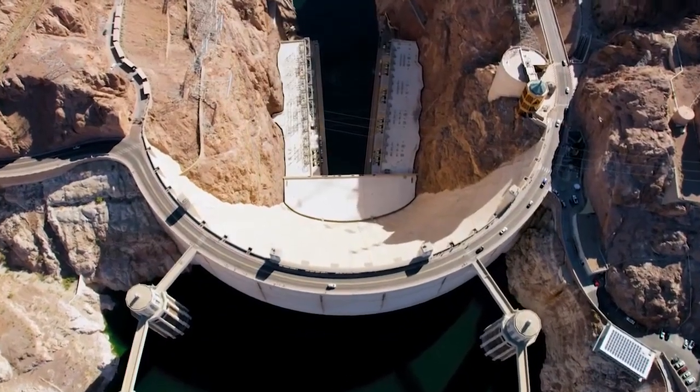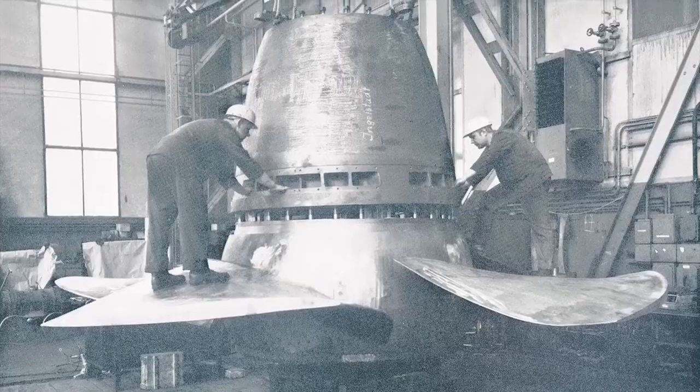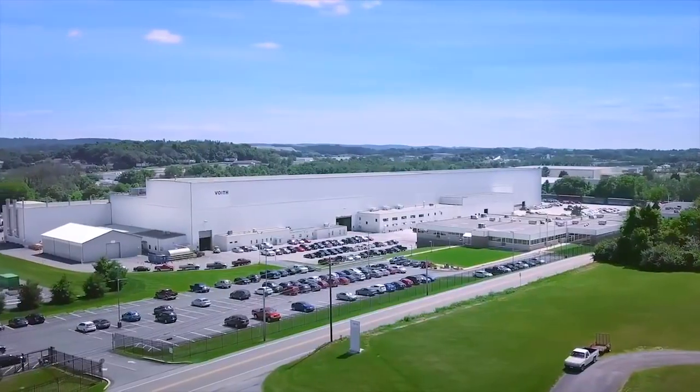Serving all of North America's hydroelectric market needs, Foyt Hydro's experts have been advancing America's production of reliable, renewable energy for more than 140 years. And we're right here in York, Pennsylvania.